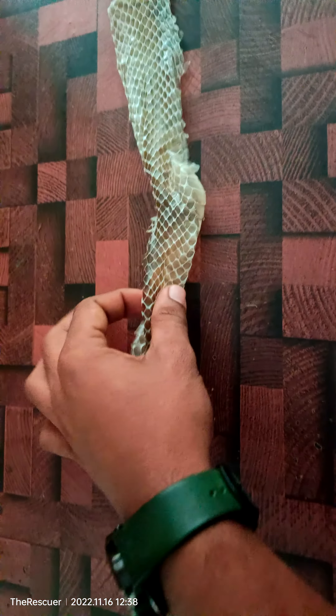So I went for a rescue in the morning and got this beautiful five and a half feet rat snake skin. It shed recently — it looks so fresh and it's so shining.